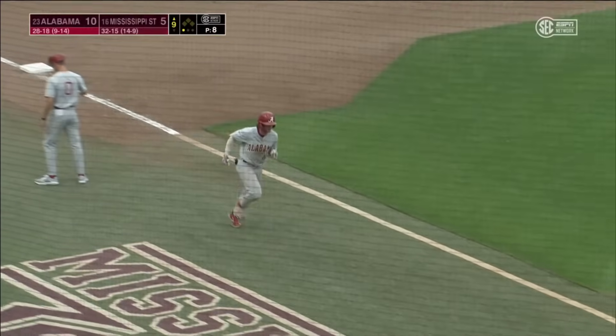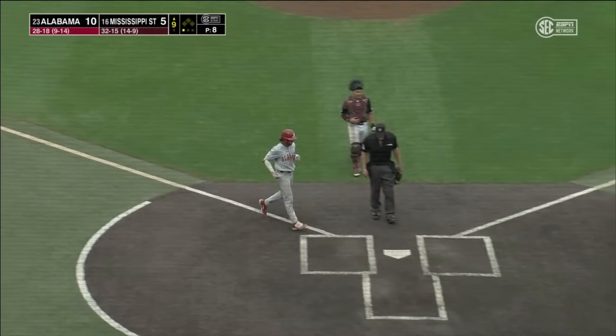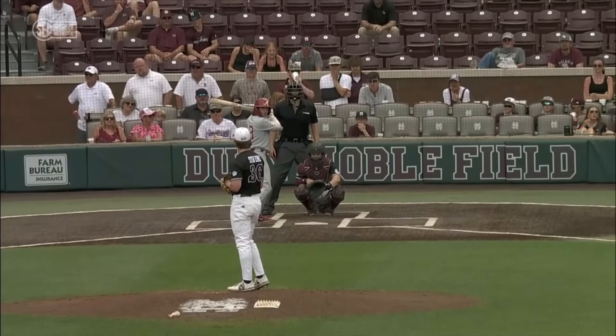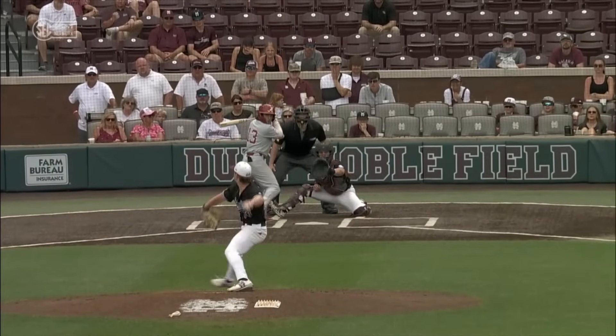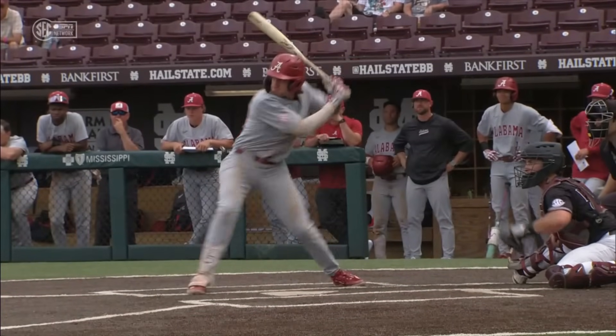The bottom of the order continues to produce for Alabama this weekend. That one got up and got out of the park — travels 353 feet, it was just enough. A solo home run for Bryce Eblen.